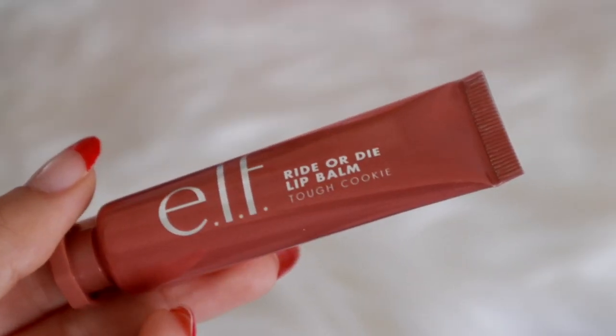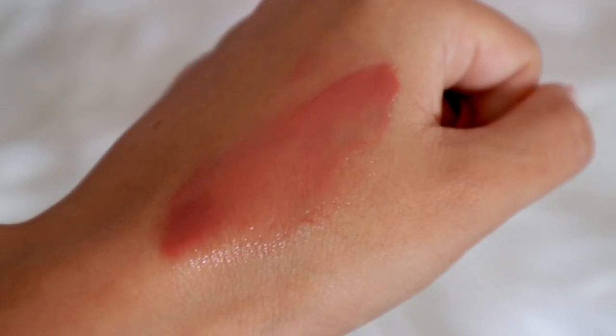To prime my eyes I'm going to use Japonesque's Velvet Touch Eyeshadow Primer — it is so velvety. I already put on a little bit of lip balm; this is their Ride or Die Lip Balm in the shade Tough Cookie. It just has a little bit of tint to it. I get so annoyed sometimes when I'm editing my videos and my lips look so dry.